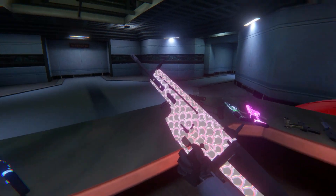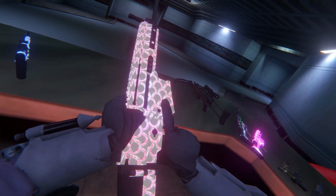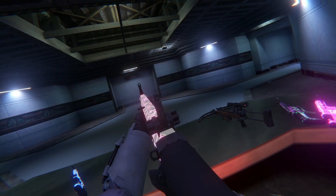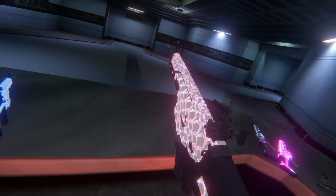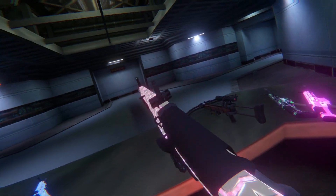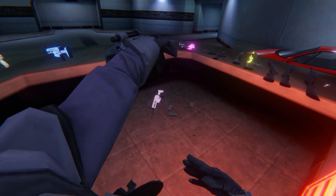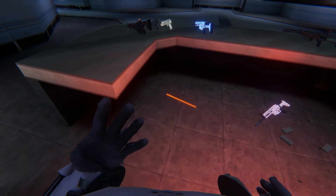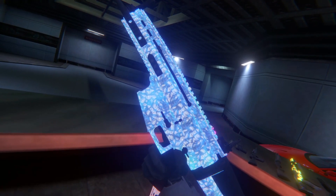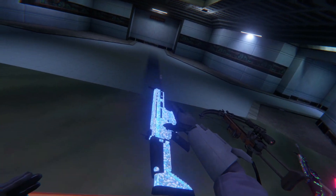Up next is another variant of the SCAR — the Dragon Fire, or something like that. Very interesting colors, still works the same. Now we have the blue variant. I'm not going to go over every single one of these.